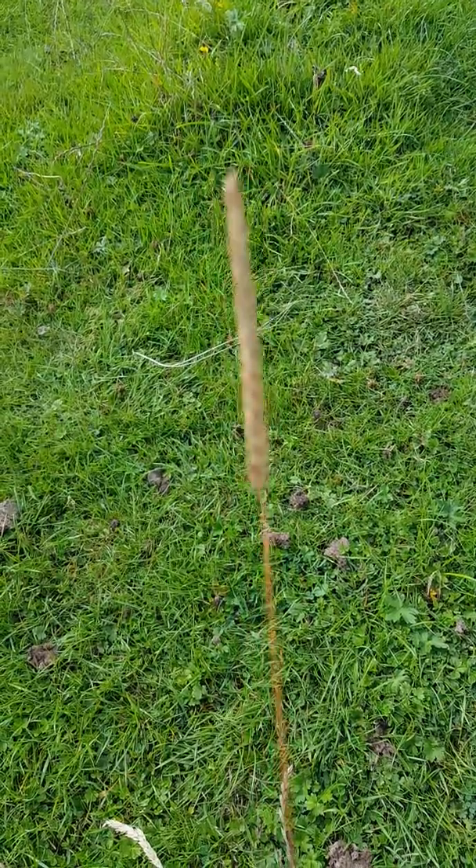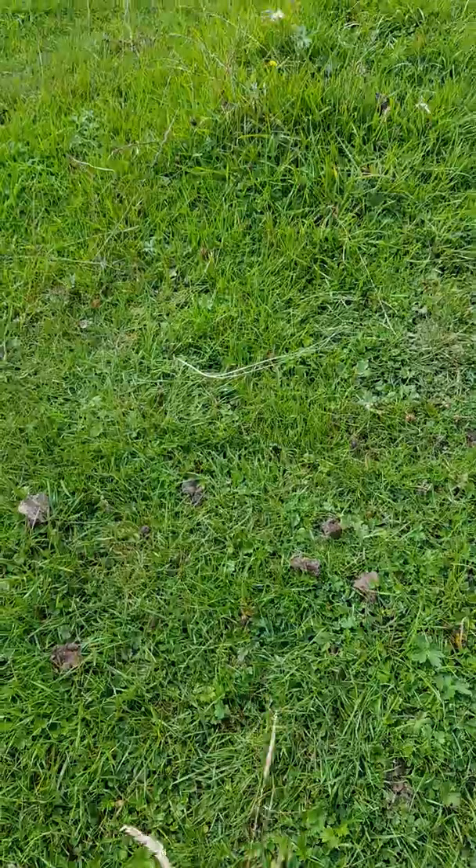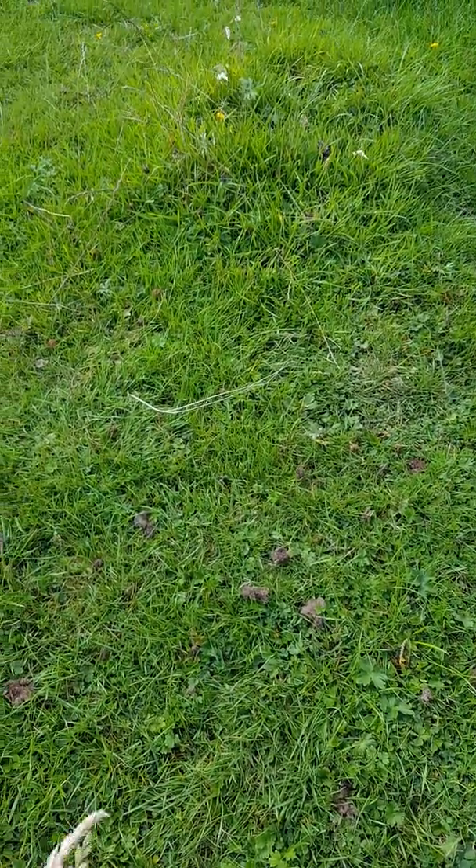The problem here is that once there comes three inches of grass and I let the cattle on this, there's no return. Because once they eat it low, it takes a long, long time to return.